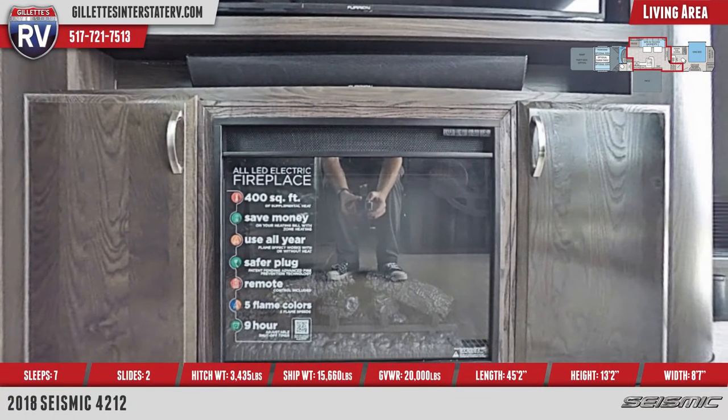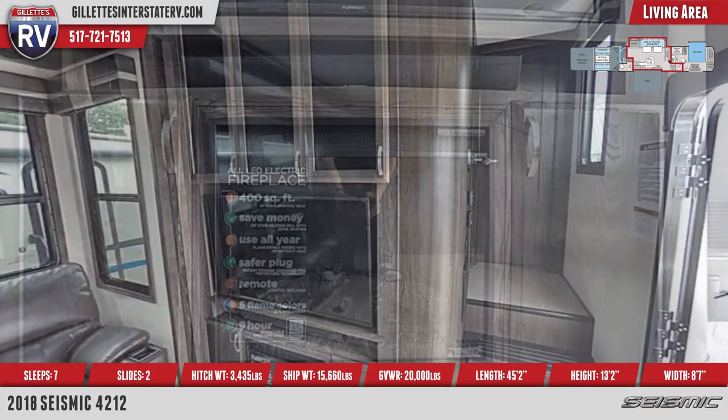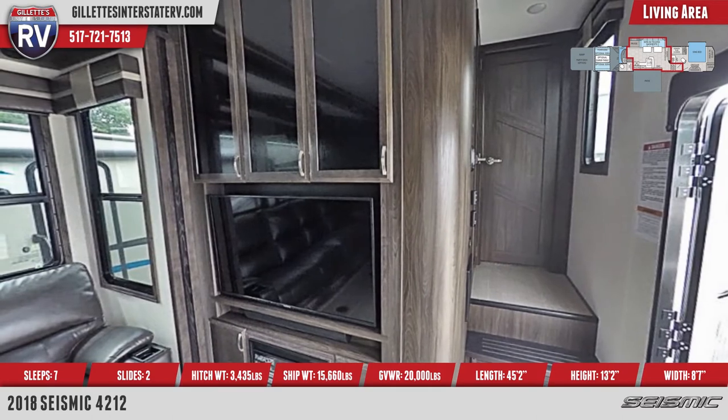At one end is an entertainment system with a 50-inch TV, glass doors, and an electric fireplace at the base.